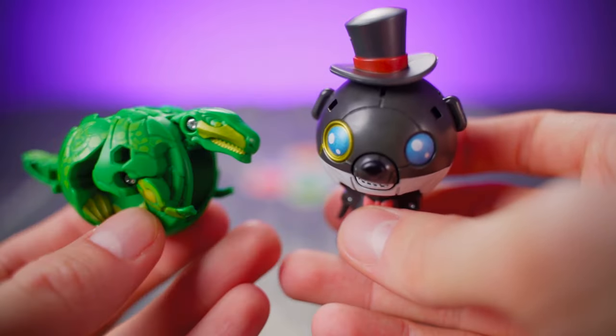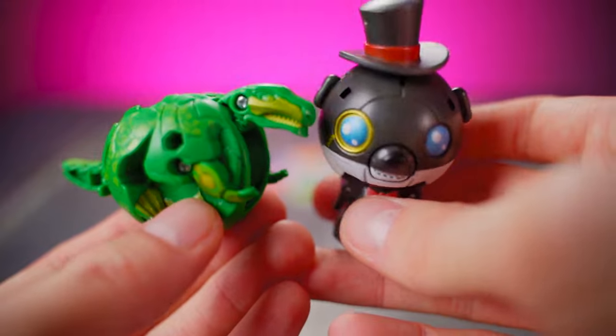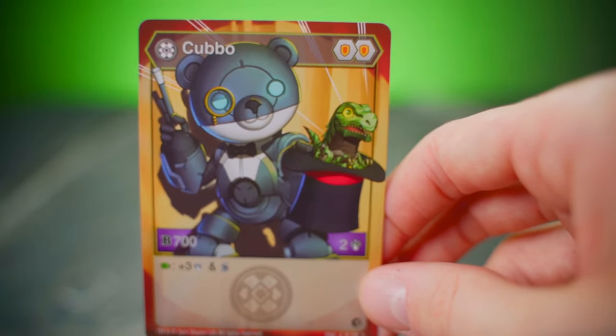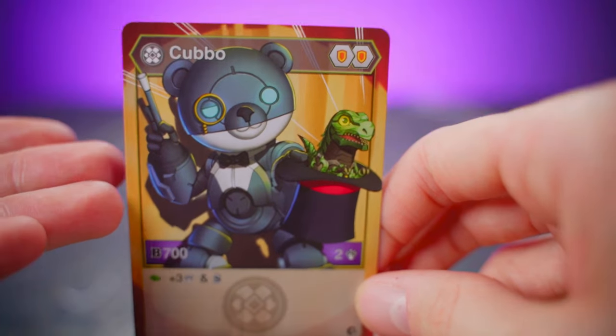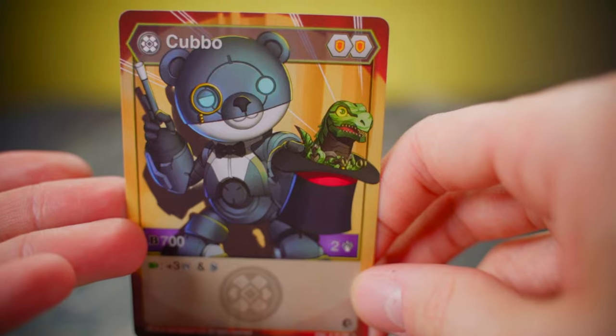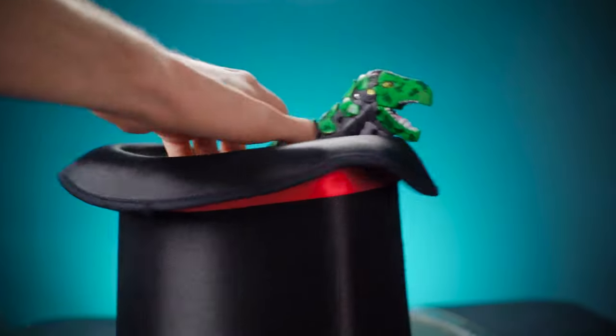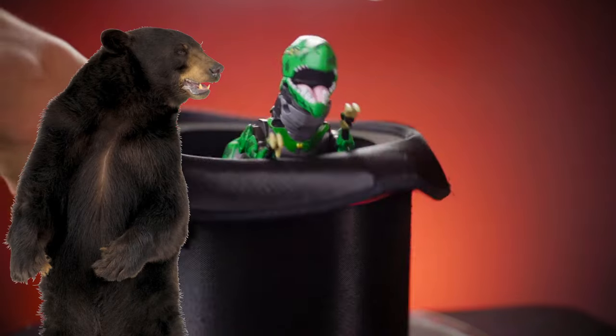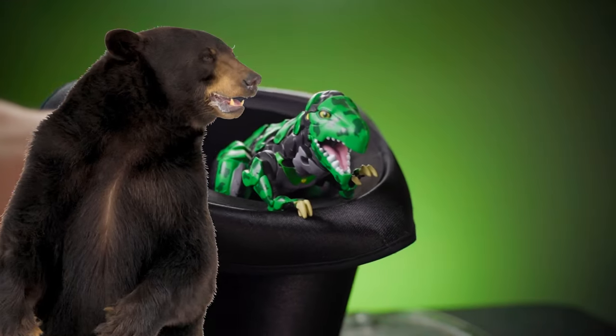So why does Magician Kubo come with a Trox figure? You'll recall that Magician Kubo's character card shows him pulling a Trox out of a hat. So now, with the Best of Kubo Pack, you can reenact it yourself. In fact, I might reenact it right now. Look at him, there's Trox. Now if only we could get a giant bear in here, but that's a health hazard.